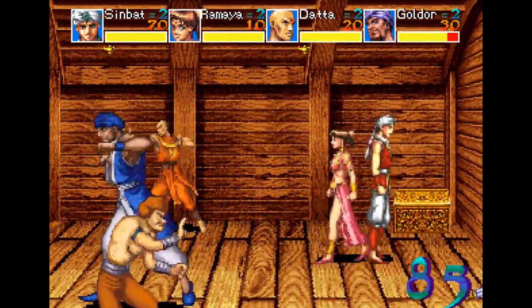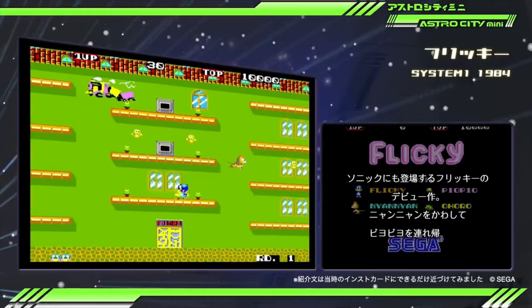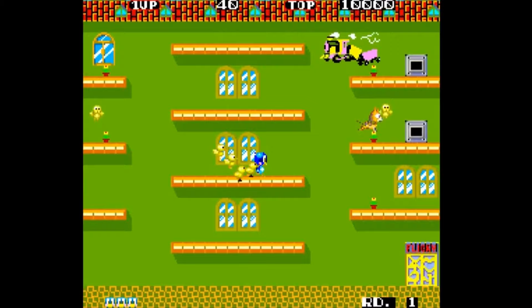A game I didn't predict but really should have was the early Sega arcade hit Flicky. Flicky is an important part of Sega's arcade legacy and has been ported to and referenced by many different Sega products over the years. The gameplay is simple and fun — just gather up all the little birds and don't get eaten by the cat.